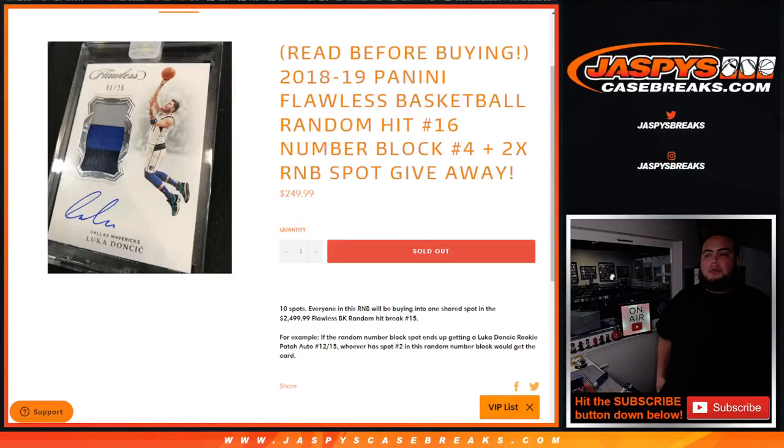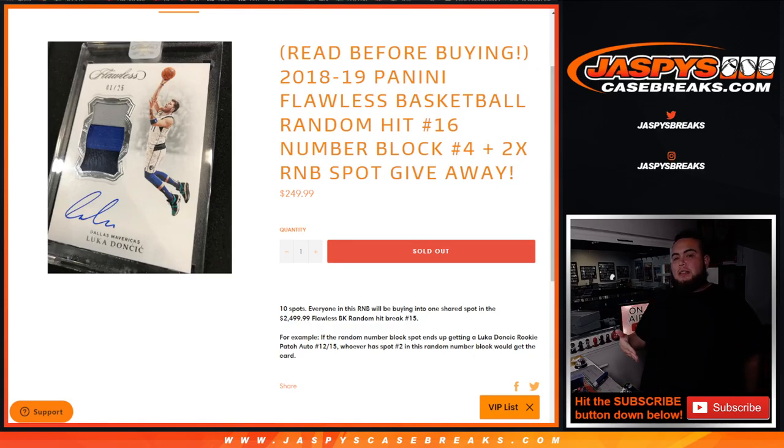What's up everybody, Jason for jazbeescasebreaks.com. We sold out another RNB for 1819 Flawless Basketball — random hit number 16. The way this works is we are selling a full spot, random number block style in number 16. All 10 customers in here are buying a share into one random hit from Flawless 1819 Basketball.